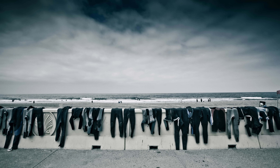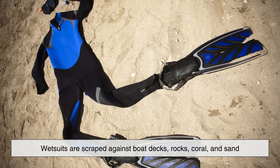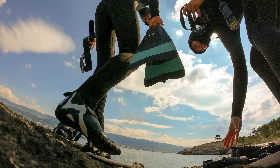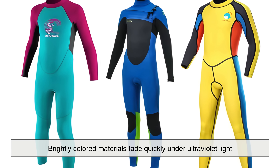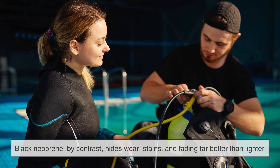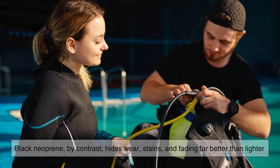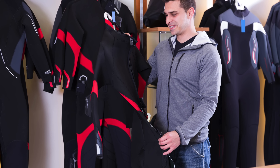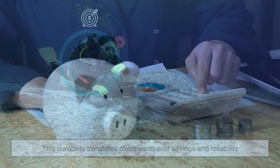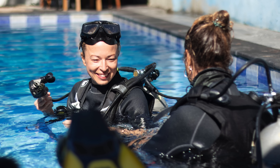Another reason black became standard lies in durability and longevity. Diving is rough on gear. Wetsuits are scraped against boat decks, rocks, coral, and sand. They are exposed to salt, sun, and repeated compression at depth. Brightly colored materials fade quickly under ultraviolet light, turning patchy and dull after repeated exposure. Black neoprene, by contrast, hides wear, stains, and fading far better than lighter colors. A black wetsuit can look presentable for years, even as it endures heavy use. For dive operators and professionals who rely on their equipment daily, this durability translates directly into cost savings and reliability.